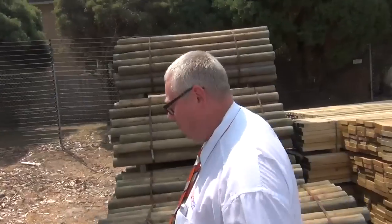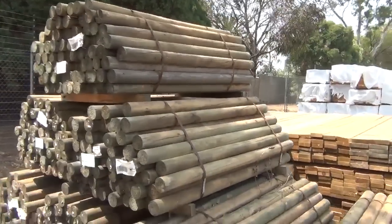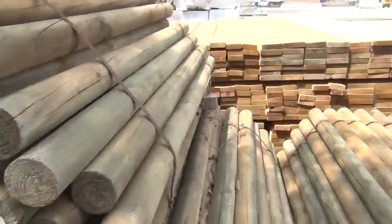Over here we've got some of the treated pine perfect rounds, 1.8 metre lengths. Nice pack size of 75 pieces there — about six or seven packs for the auction tomorrow.